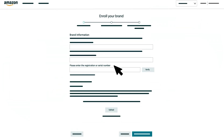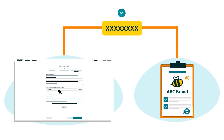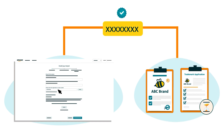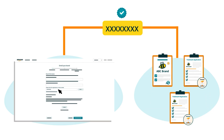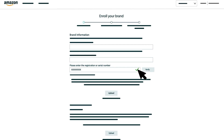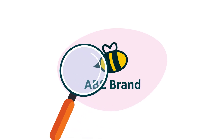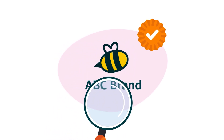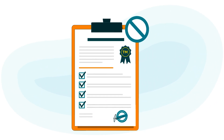When entering your trademark registration or serial number, make sure it's an exact match for the number on your trademark certificate or the number on your pending trademark application or registration. Then click the Verify button. After your trademark number is verified, you'll be prompted to upload a high-resolution image of your logo if you're using a design mark. Make sure this image is an exact match for the design mark on your trademark, and don't upload your full trademark certificate if you have one.